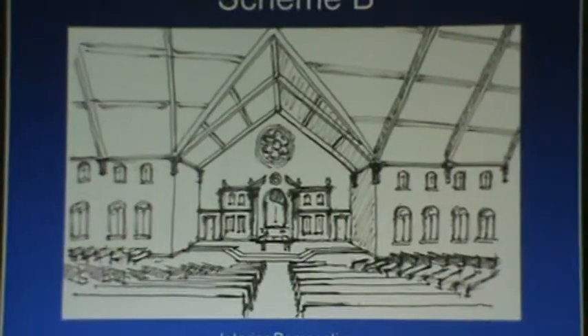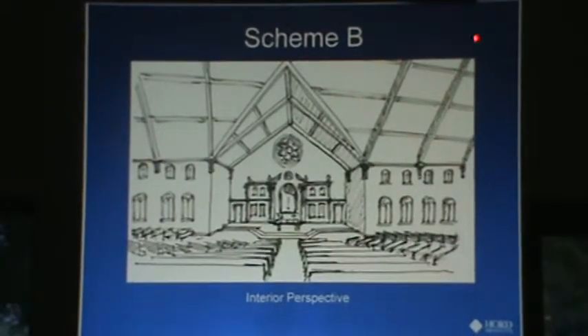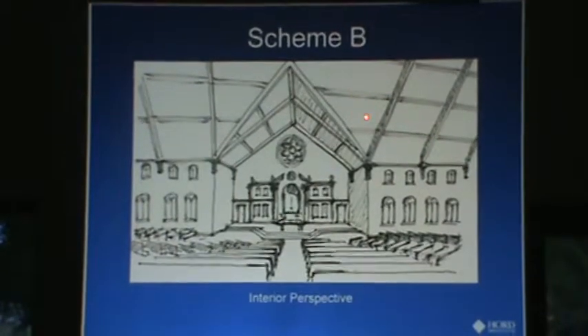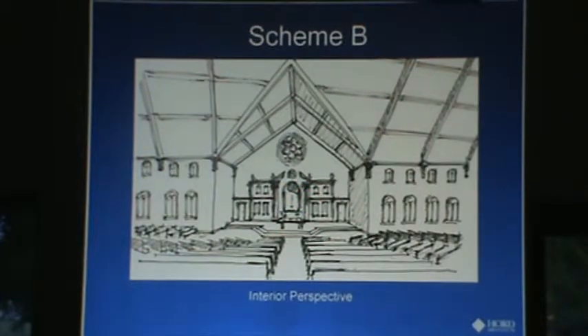This is what the interior might look like for scheme B. It has some exposed beams — main beams, exposed secondary beams, what we call purlins or secondary beams — and the ceiling vaults over the sanctuary and tabernacle with the rose window facing the road, and fan-shaped seating again.